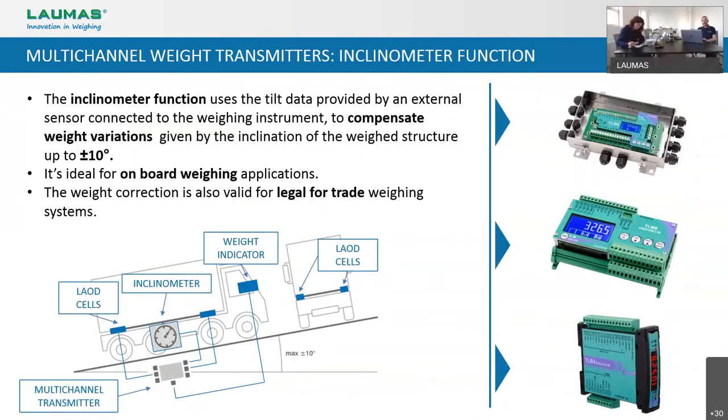In this slide we can see another feature that is common for all of our multi-channel transmitters: the inclinometer function. It consists of an inclined sensor connected via serial communication to our weight transmitters. The combination of the two devices allows you to compensate the weight variation given by the inclination of the weighing system, up to a maximum of plus or minus 10 degrees. We developed this useful function especially for onboard weighing systems, because it can happen that a truck or a forklift, for example, are not working on a flat road. We all know that if the ground is inclined, the weight value changes — so thanks to this feature, we can have perfect weighing even in those conditions.